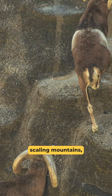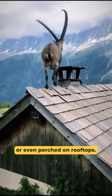That's why you might find goats scaling mountains, balancing on fences, or even perched on rooftops.